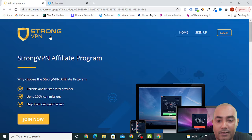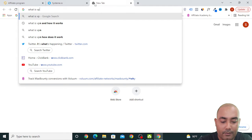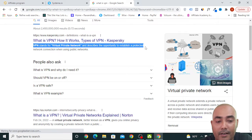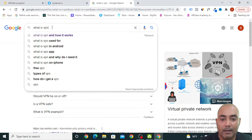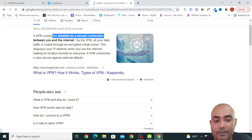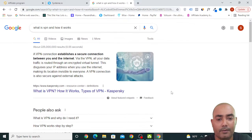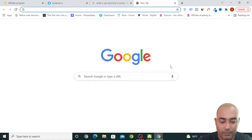First you need to join the affiliate program of StrongVPN, but before that let's see what a VPN is. VPN stands for Virtual Private Network and describes the opportunity to establish a protected network connection when using a public network. A VPN establishes a secure connection between you and the internet — all your data traffic is routed through an encrypted virtual tunnel. This disguises your IP address so hackers or programs will not be able to see it. This is something most people would need, especially while using public networks.